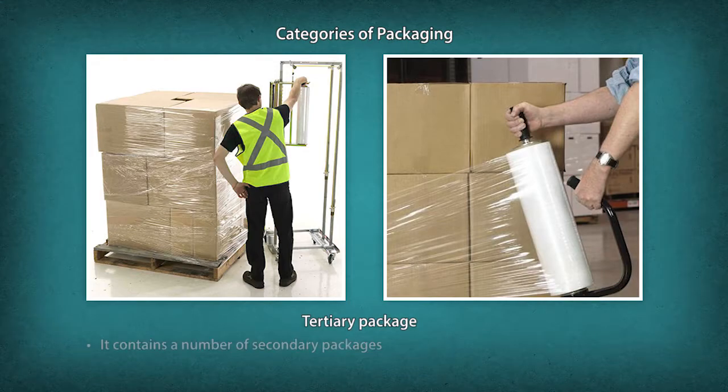Tertiary packaging contains a number of secondary packages and is used for bulk handling. An example is a stretch-wrap pallet of corrugated cases.